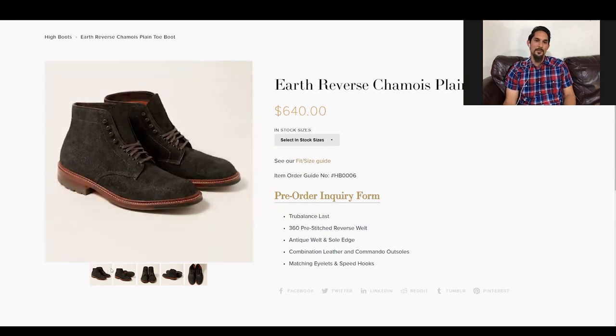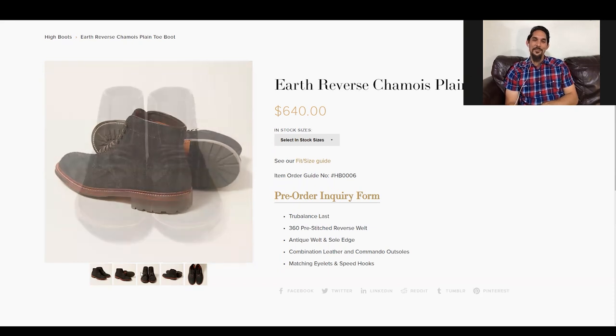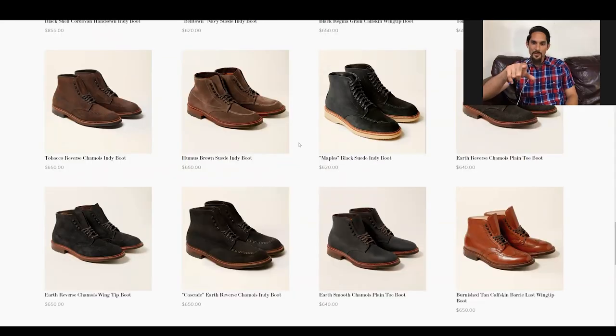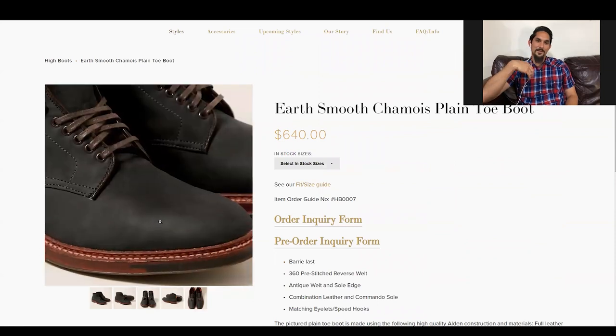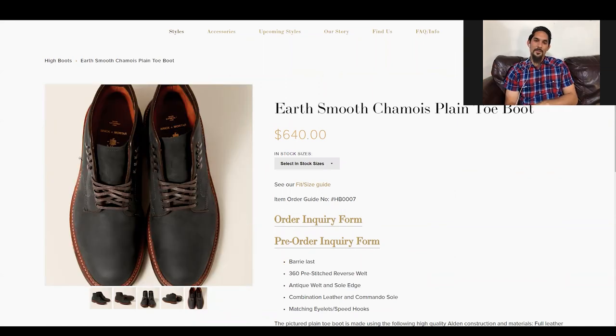Is it color shifting in an annoying way? No, because it's not shiny like shell. It's just that you'll argue with your wife about what color it is — is it blue or green or black? The other version is the earth smooth chamois — the smooth side instead of the flesh side, and it looks like more charcoal and green coming out. I have this theory: when it comes to boot designs you're not just looking for a company, you're looking for a designer.